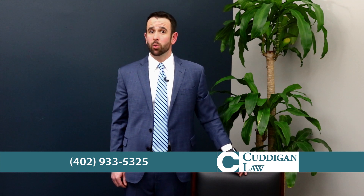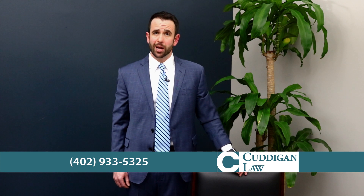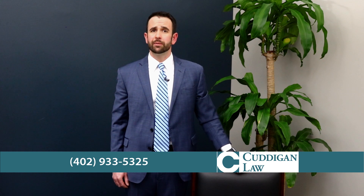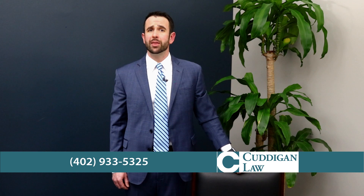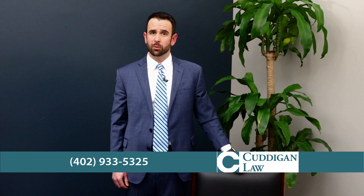If the VA got the effective date wrong, then you may have been seriously shortchanged on your retroactive benefits. If you believe the VA applied the wrong effective date for your claim, we recommend that you file an appeal. There are situations where the VA may get the basic effective date wrong.